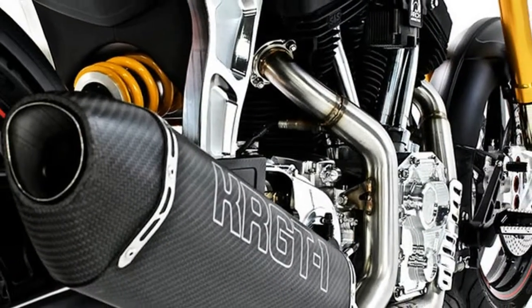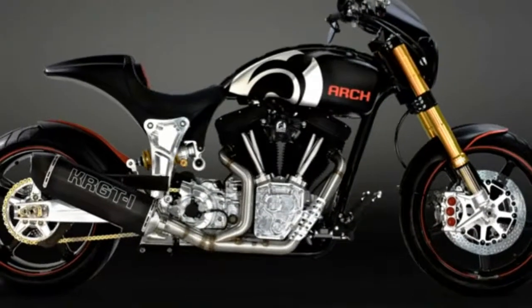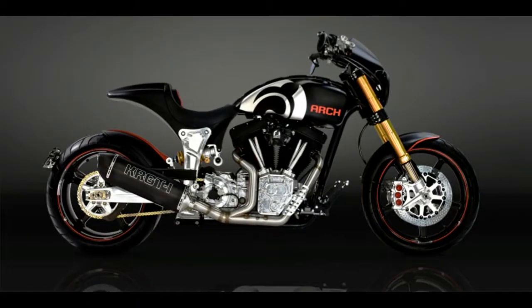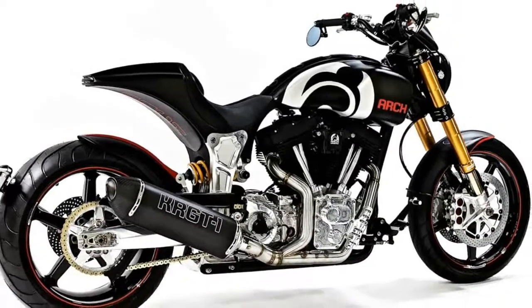ARCH Motorcycle dropped a lot of jaws at its ICMU unveil today with three new models. The California maker updated its KRGT-1, expanded beyond the cruiser segment with a sporty single-sided swing-arm ARCH One, and dove into a whole other world with the ultra-exclusive Method 143.